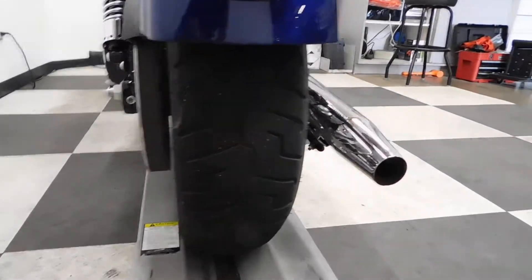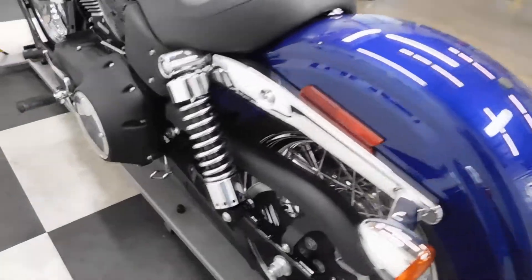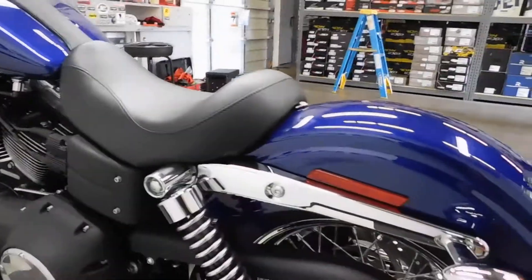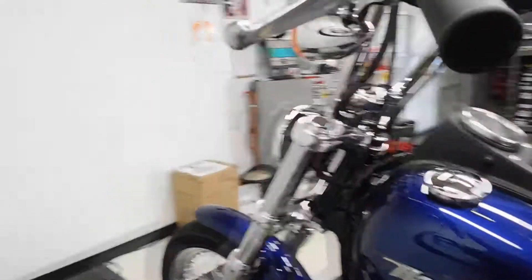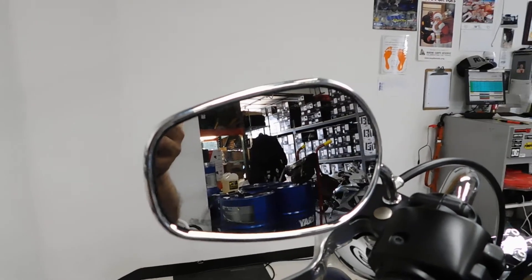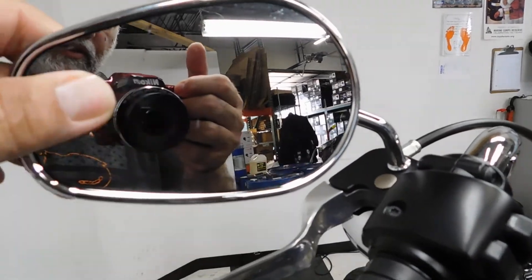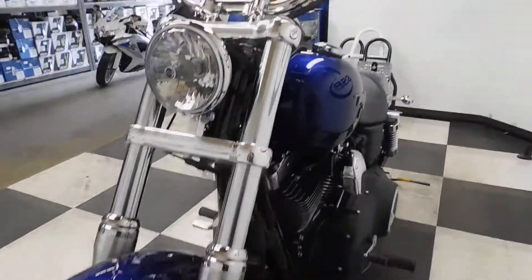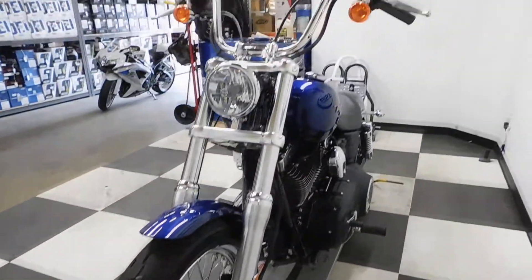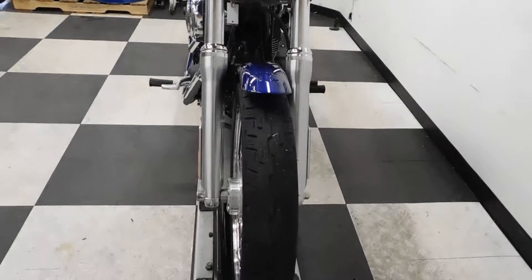Rear fender has a couple of little scuffs on it but real minor. So when it tipped over on the left, we have got a little nick on the edge of the blinker, on the engine cover, lever, and left a little crack in the mirror here — you can kind of see it right here. Not enough that the glass is loose or anything like that, but it is cracked. Damage very, very minimal from the tip over on the left.